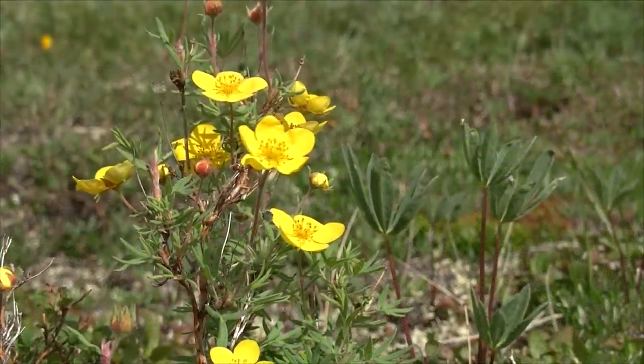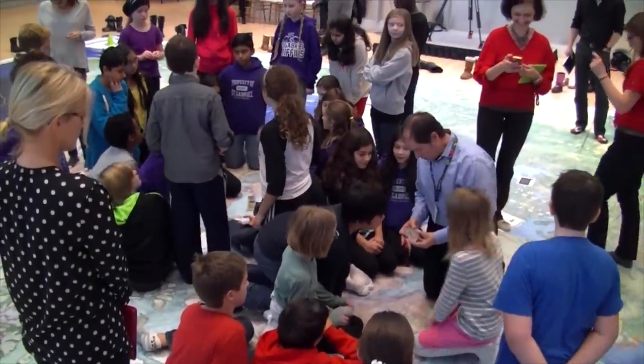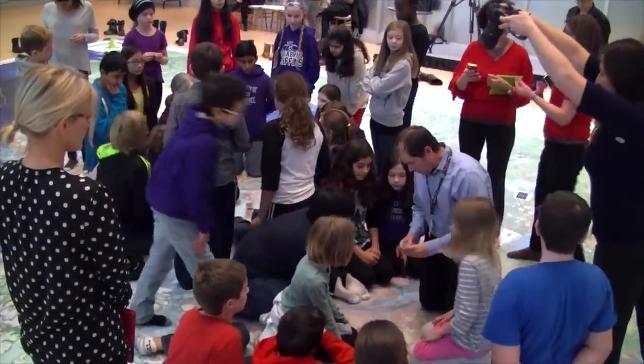Most interestingly, we have found balsam poplar, which is a tree you know from down south, but we found it actually growing just not even a hundred meters away from our camp. This is particularly interesting because this is one of the few species that has been found to be moving north. This amazing map will travel to schools across Canada.